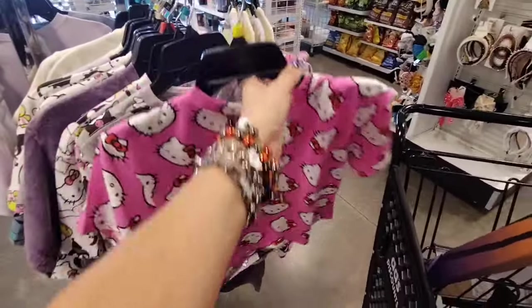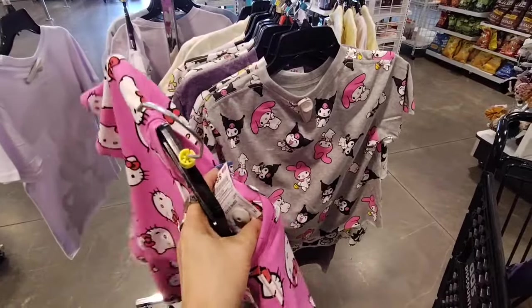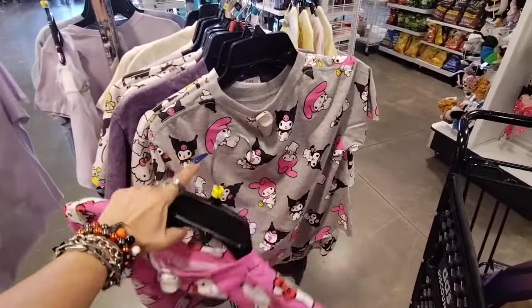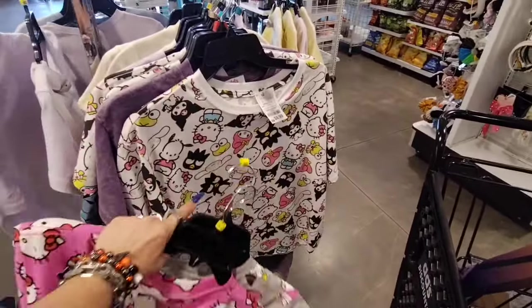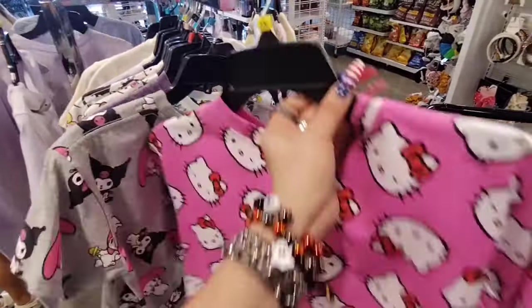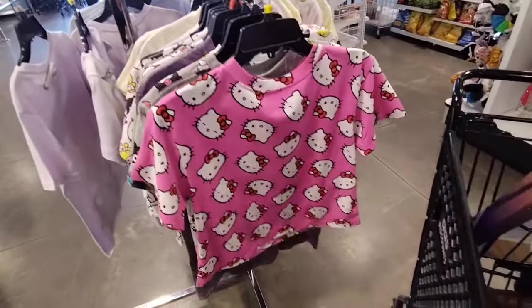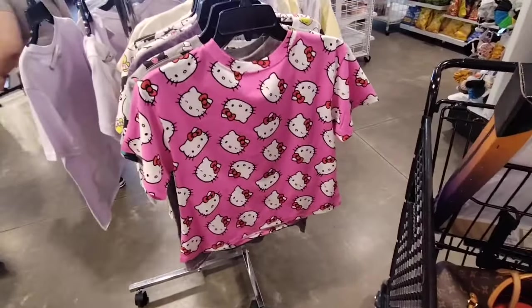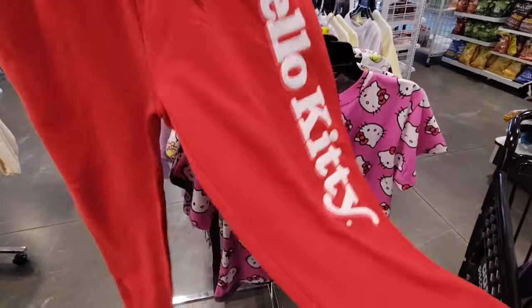They also have Hello Kitty — prices are not bad at all, $8.99. Karopi and My Melody — that's cute as well. Of course the pink is adorable. And I even found the sweatpants — $13.99, it says Hello Kitty.